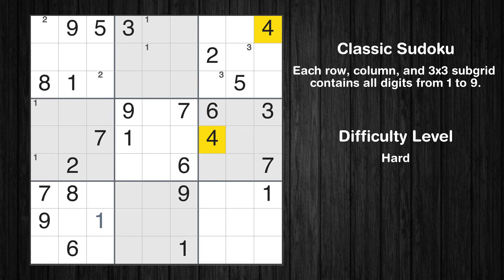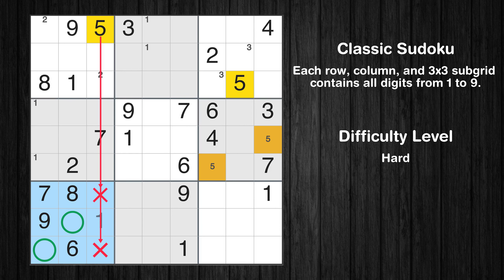Let's move to number 4. There are no cells that can be filled with it, and there are no boxes with only two possible positions for it. Therefore, we will skip this number for now. Let's move to number 5. Only two positions left in the sixth box where value 5 can be placed. Only two positions left in the seventh box where value 5 can be placed.